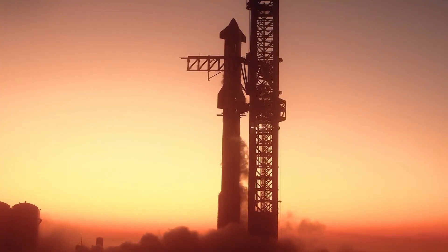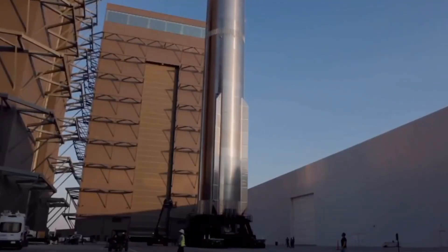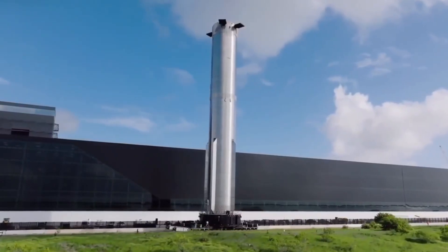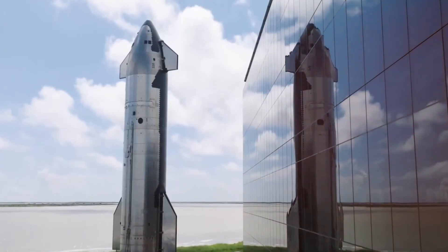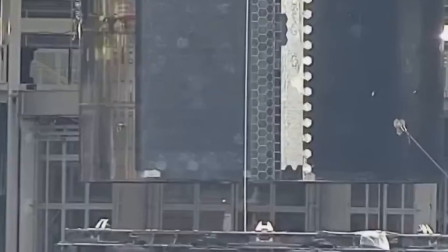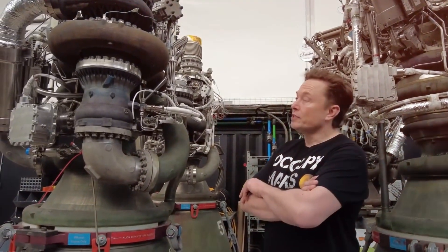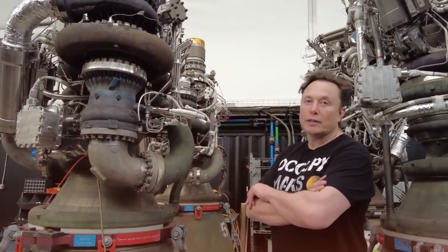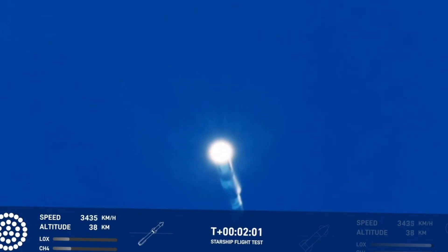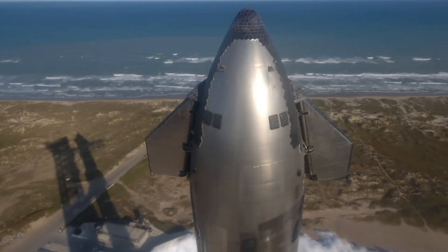SpaceX isn't wasting any time. Booster 10 has already emerged from the Mega Bay, sporting its full complement of 33 Raptor 5-2 engines and the crucial hot staging ring. While it waits in the rocket garden, Ship 28 is preparing for its own debut — the self-propelled modular transporters have already entered the high bay, signaling an imminent rollout. The testing schedule looks intense: first comes the spin prime test ensuring the Raptor turbo pumps are functioning perfectly, then a full six-engine static fire. Based on current progress, Ship 28 should complete all its testing before the year ends.